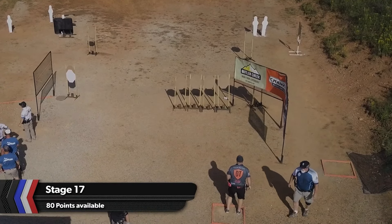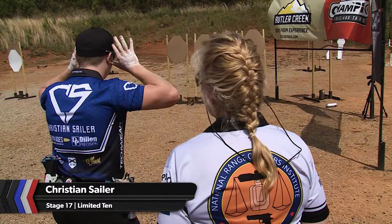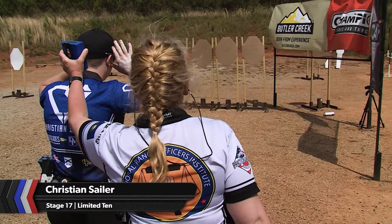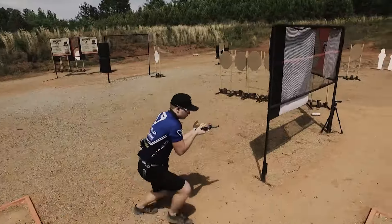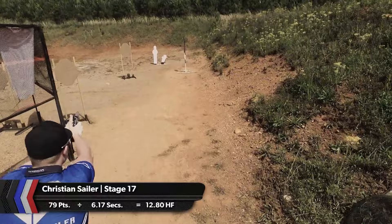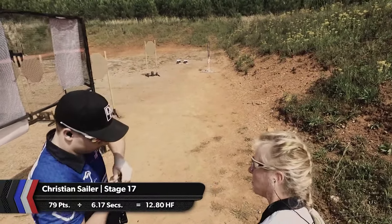The next one for Christian will be another standout performance. Stage 17 is 80 points with a no-penalty drop turn target. Christian grabs 79 target points in an astounding 6.17 seconds, locking up the limited 10 championship. Everything was on time, caught everything with perfect timing — a really good stage in the end.